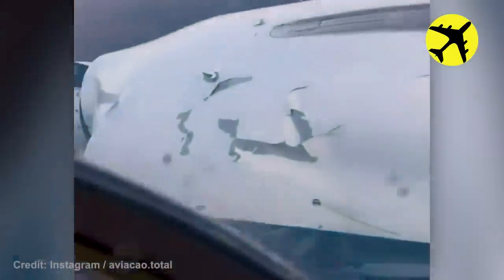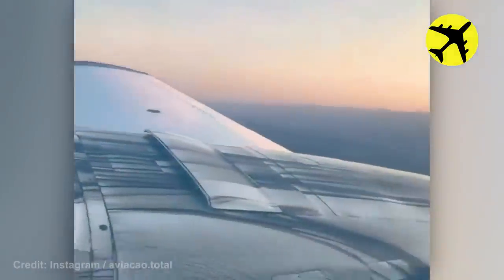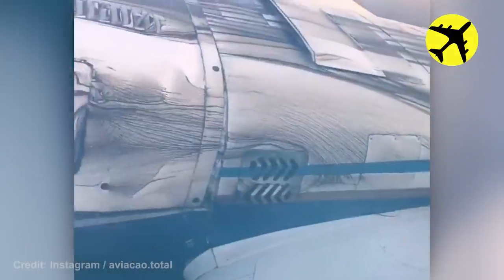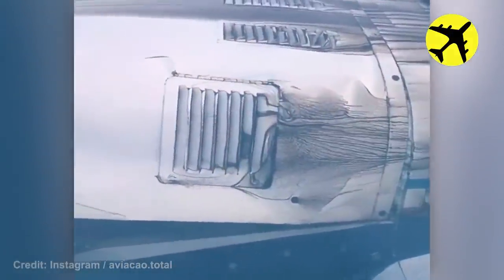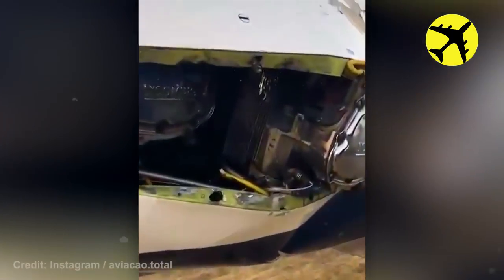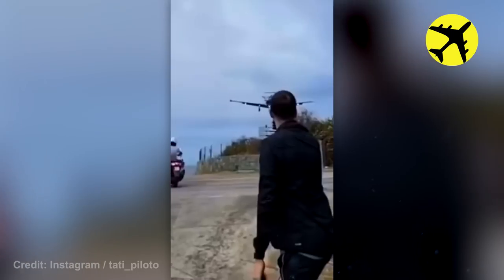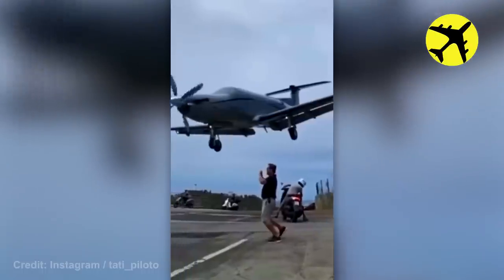This is the aftermath of an engine explosion. This plane nearly crashed into the people on the runway.